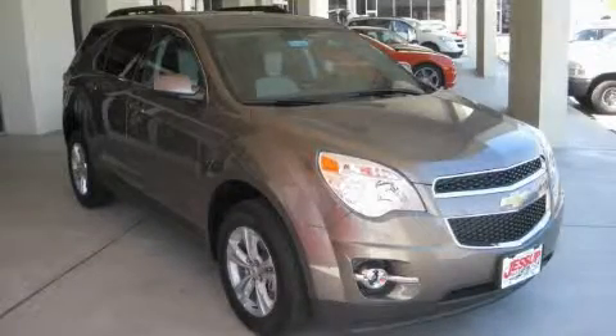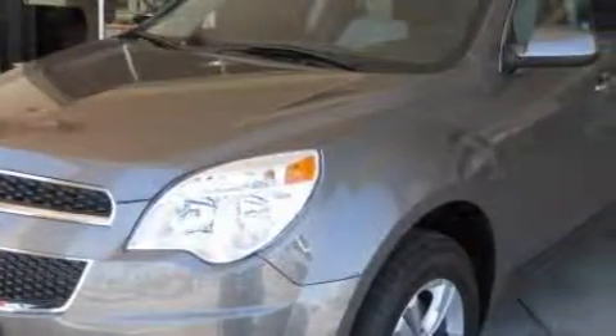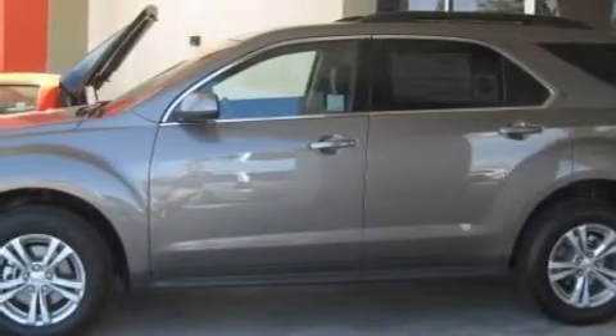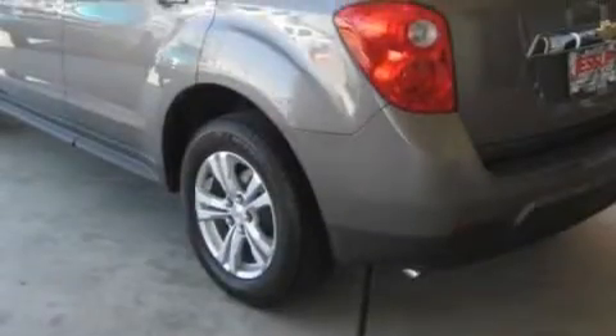This is a 2010 Chevrolet Equinox — functional utility for a modern lifestyle. It has a 2.4-liter four-cylinder engine and an automatic transmission. With an EPA estimated rating of 32 miles per gallon on the highway, this vehicle is clearly a fuel-efficient choice.